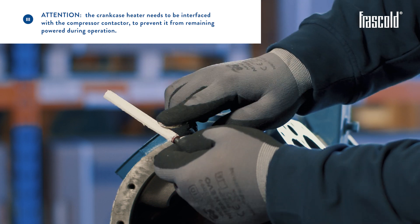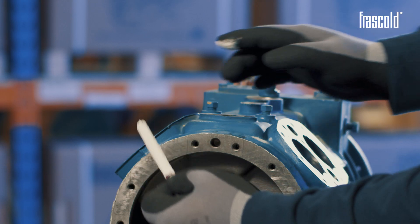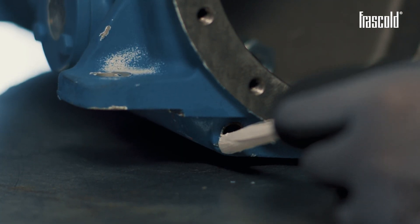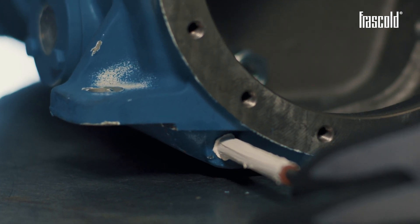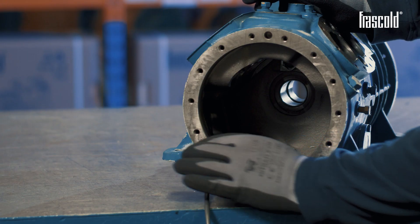Sprinkle the thermal paste evenly over the entire surface of the crankcase heater and insert it into the appropriate housing. This allows the resistance to dissipate heat evenly and guarantees the efficiency and durability of the heater.